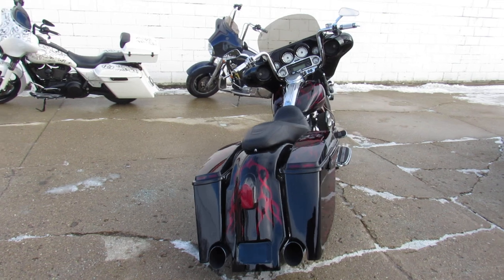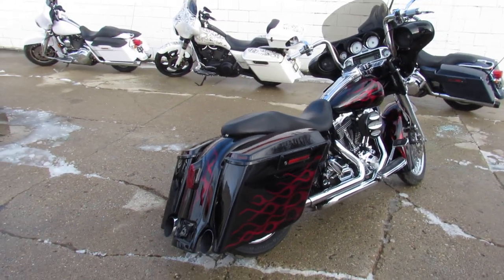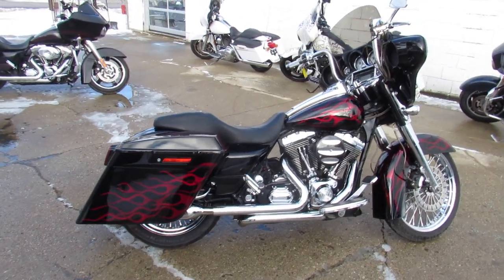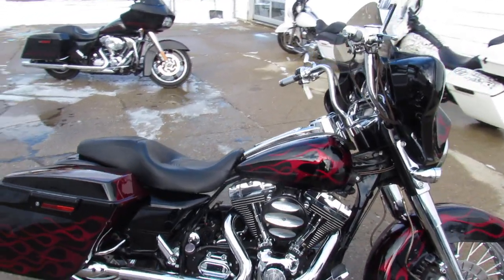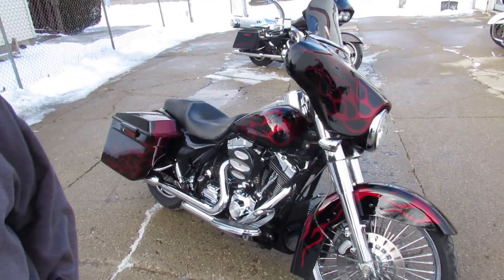Vivid gloss black paint with candy apple red ghost flames. It's got a 21 inch fat spoke chrome front wheel, chrome front end, chrome switch housings. Tons of chrome on the motor, it's got the extended saddle bags, extended rear fender, and the Jackpot exhaust makes this Street Glide sound as cool as it looks.